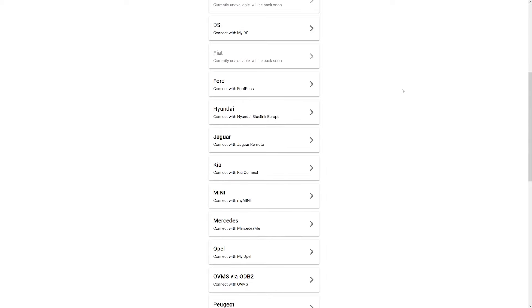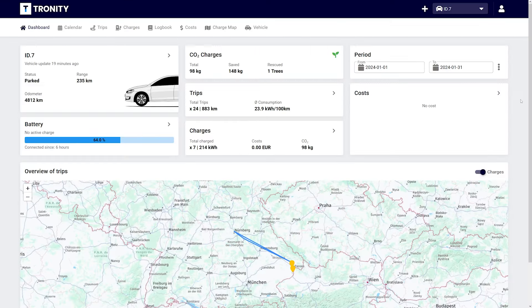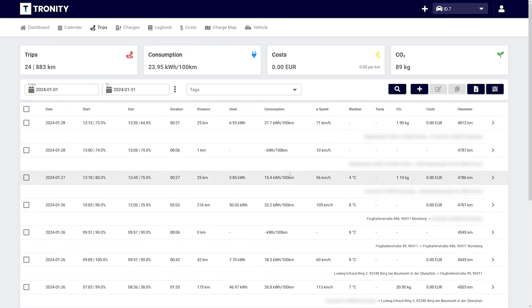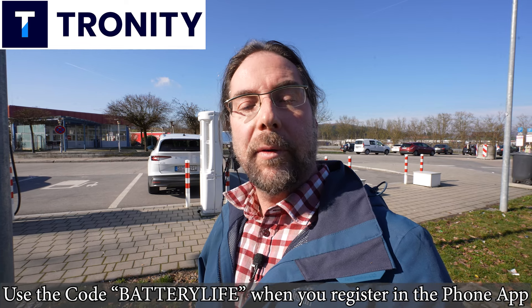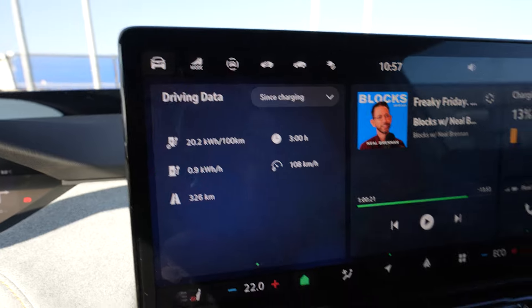This video is supported by Tronity — a must-have for Volkswagen, Tesla, or Ford owners, and other brands too. In the app or browser you get an overview of monthly costs, charging sessions, all trips, and a 100 percent tax-compliant drivers' logbook. My viewers get 25 percent off using the link in the description or the code 'batterylife' at registration. I arrived with 13 percent, average consumption 202 Wh/km, having driven 326 kilometers.